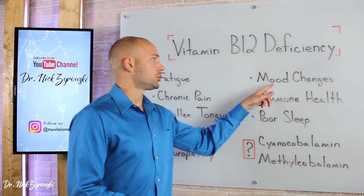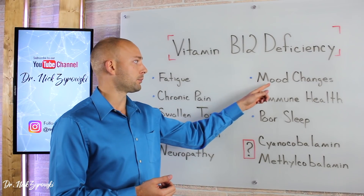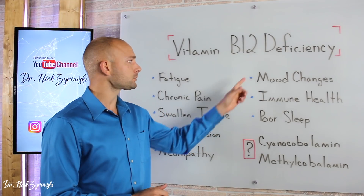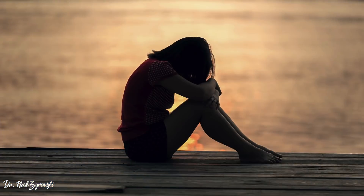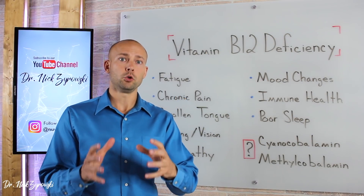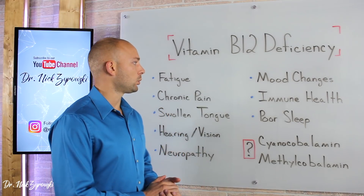Next is mood changes. B12 deficiency affects the brain and can cause an imbalance in neurotransmitter levels. People who have B12 deficiencies report paranoia, depression, anxiety, and many other mood changes. If we want a good healthy mood, good functioning brain, and normalized neurotransmitter levels, we need sufficient B12.